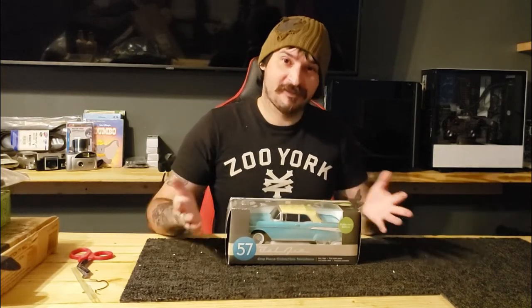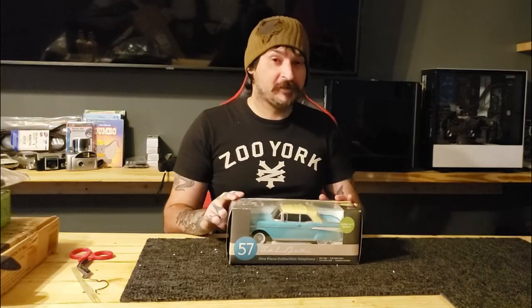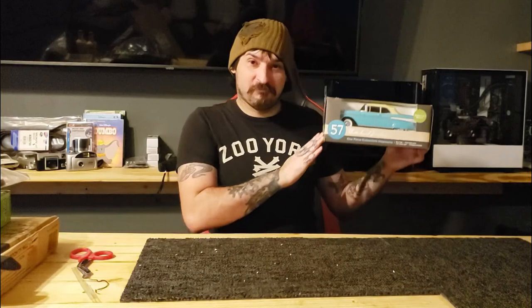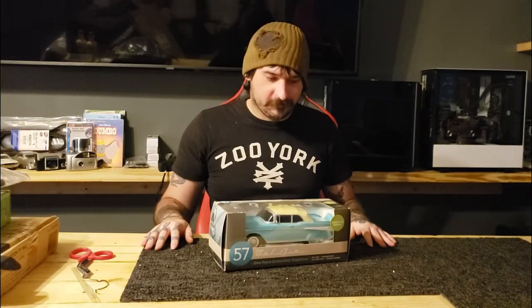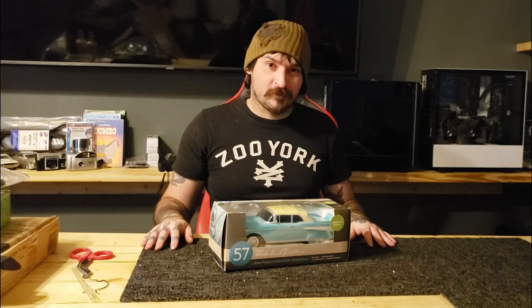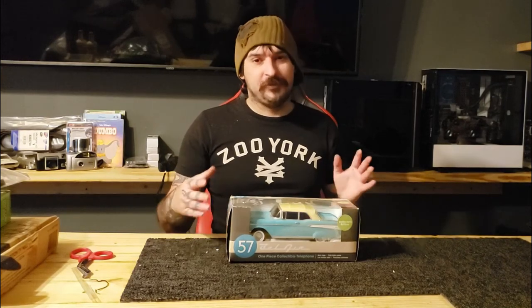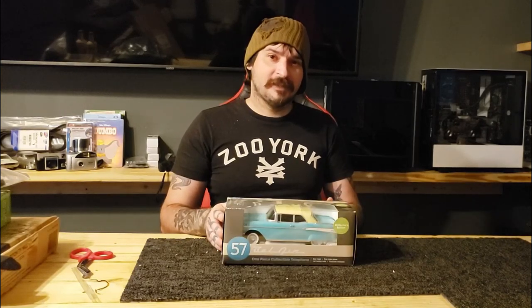Now it looks like we never opened it. If you enjoyed this unboxing, let me know in the comment section below. Let me know if you think we should actually hook it up and use it as a practical phone, or if I should just put it up on the shelf and keep it. I enjoy hearing from everyone and I enjoy your comments. If you're not yet subscribed, I do tons of videos — check my channel out. Thanks for watching, hope you enjoyed this unboxing of this classic car, and I'll see you next time!